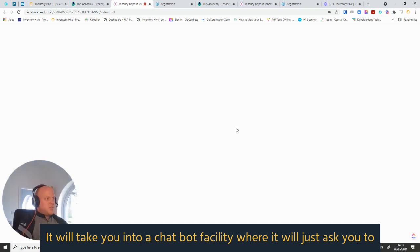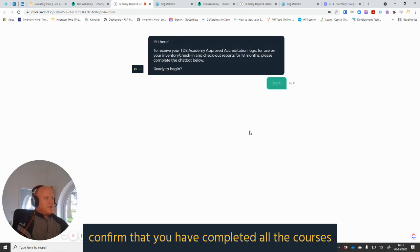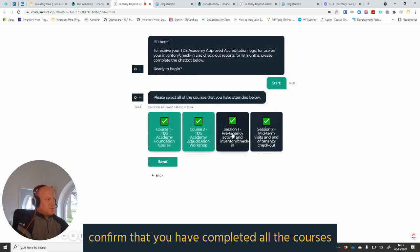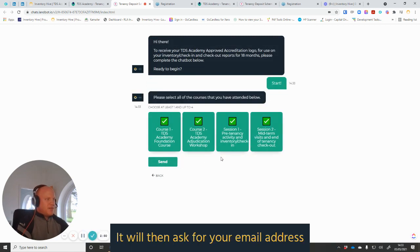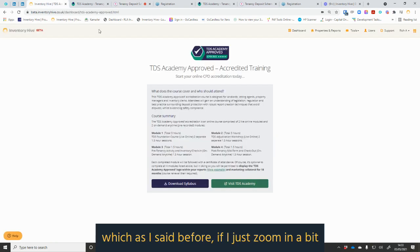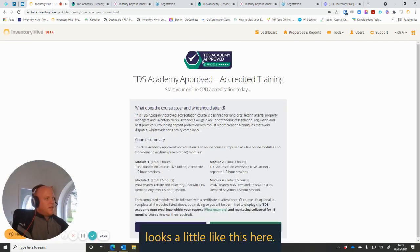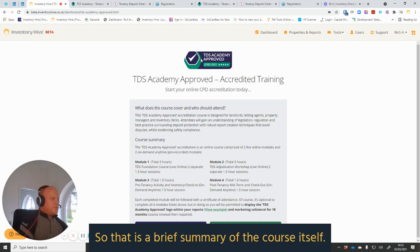It will take you into a chatbot facility where it will ask you to confirm that you have completed all the courses. You pop your details in, it will ask for your email address, and then it will send you an email with the accreditation logo — which, if I just zoom in a bit, looks a little like this.